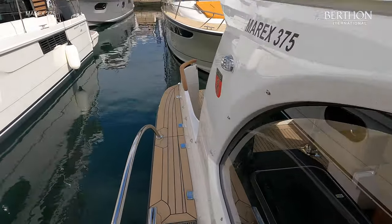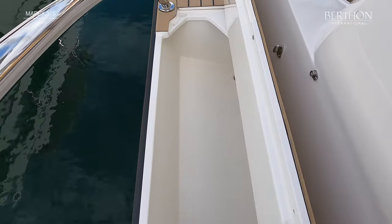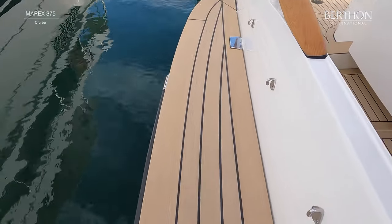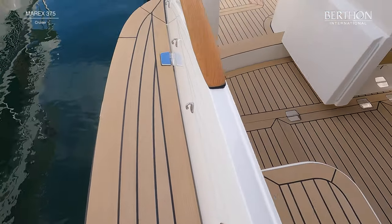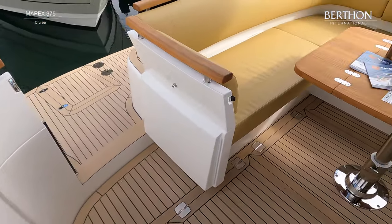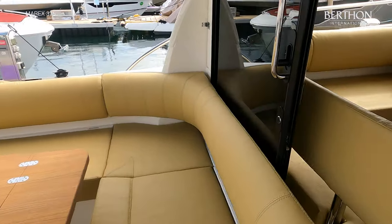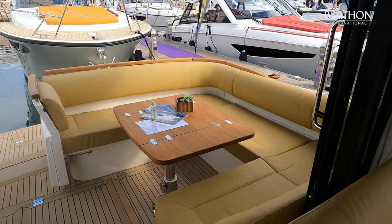There are further storage lockers below the side decks. There is a comfortable U-shaped sofa in the aft cockpit with a quality table, and the backrests are at the perfect height for comfort with curved corner sections.